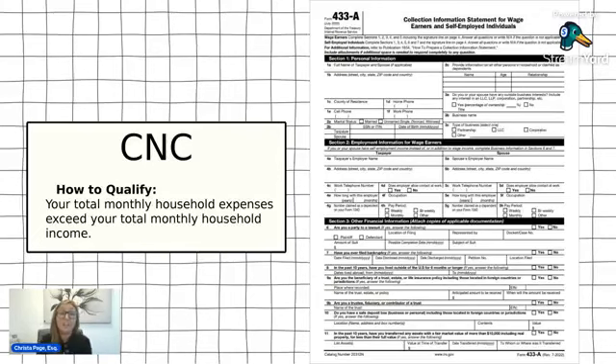To set up currently non-collectible status, you use the same form as the partial payment agreement — the 433A financial statement. Again, you're going to put in your identifying information, all of your household income, all of your household expenses, your assets, and your liabilities. The IRS may require you to provide documentation like bank statements or your lease. Generally, to see if you qualify, you take your monthly household income and subtract your monthly necessary living expenses. If that result is below zero, you will generally qualify for currently non-collectible status, as long as you don't have a lot of secondary assets or a lot of equity.